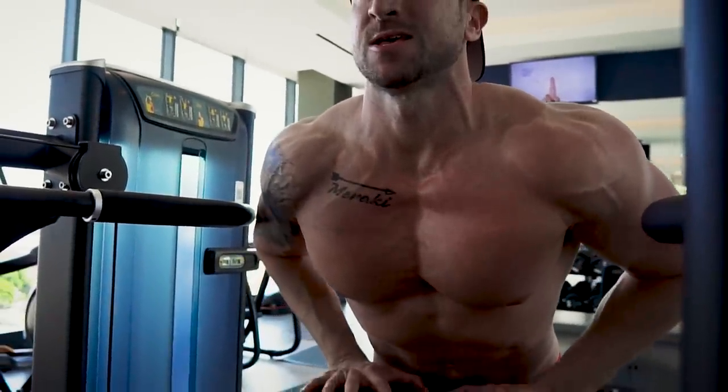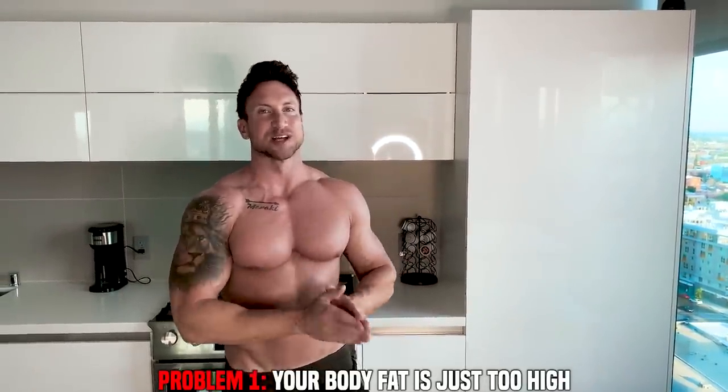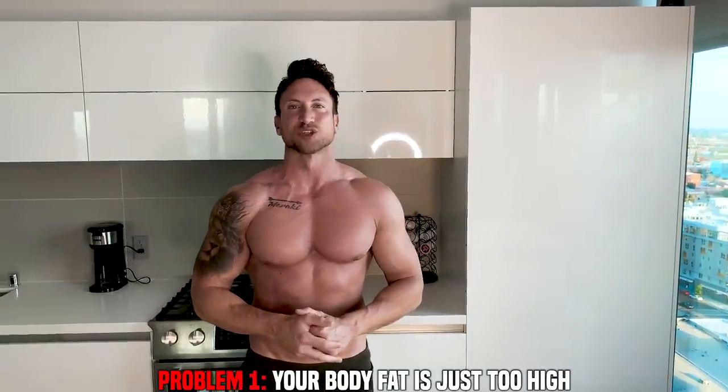The lower chest is one of the biggest problem areas for most guys, and this is really because of two main reasons. Number one: high body fat. You have got to be at like 10 to 12% body fat to really get that lower chest line.